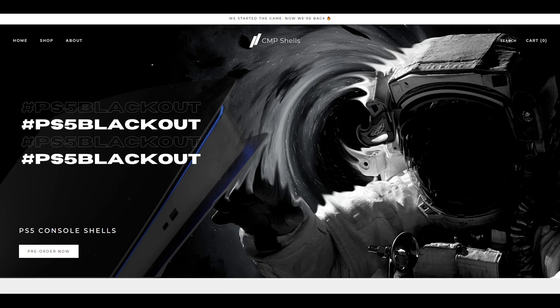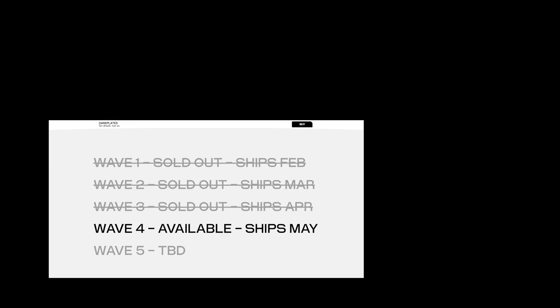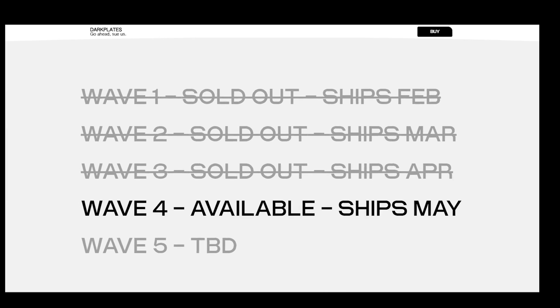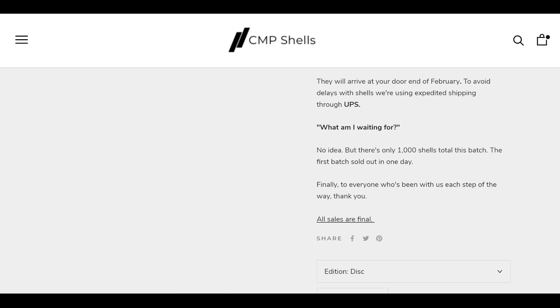Whilst Dbrand may only offer one colour for their plates, they also have seven different skins for the central part of the PS5, but they don't offer any controller skins at all. As of when this video was made, Dbrand are currently selling their fourth wave, meaning that these plates are quite popular — however, we don't know how many are in each wave. Meanwhile, CMP plates say their first batch sold out in a day and there are 1,000 units each batch. CMP also say that at the time of this video the plates will arrive at the customer's address at the end of February, which seems a lot better than waiting until May 2021 for Dbrand plates.